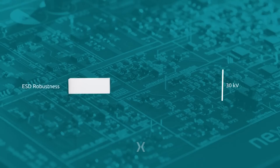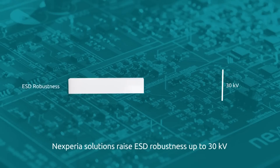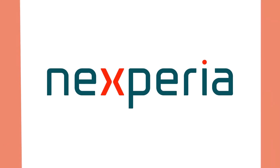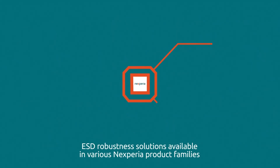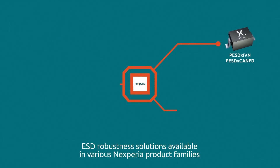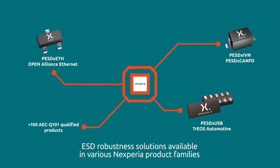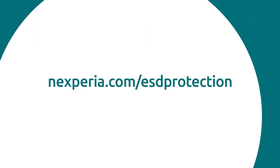To ensure performance and reliability at high data rates, Nexperia offers solutions to raise the system level ESD robustness up to 30 kV. This state-of-the-art ESD protection is integral to several Nexperia product families such as PESD, IVN, TRIOS, and Open Alliance-compliant ESD protection for all common in-vehicle networks. For more information, please visit Nexperia.com.